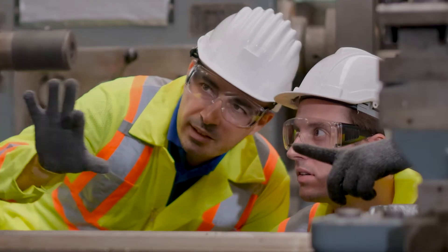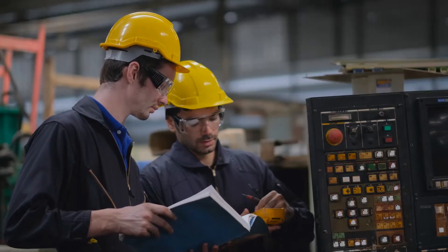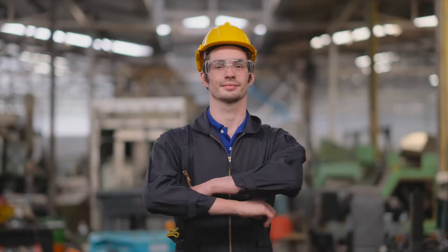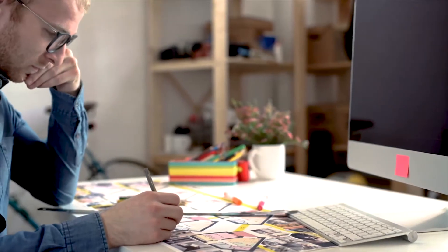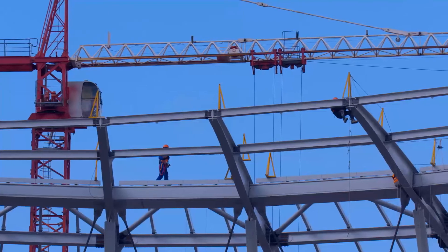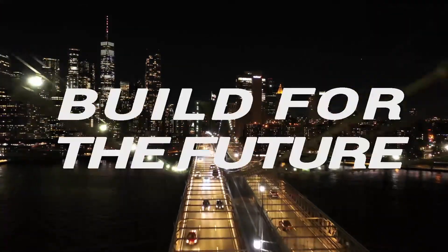At Prodevco, we believe that our vision for tomorrow will make us better today. Our specialized team of passionate individuals work day in and day out to understand and forecast the needs of the steel industry, and with that in mind, create innovative tools. As you build the way for a continuously developing world — together, let's build for the future.